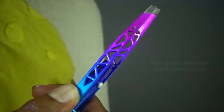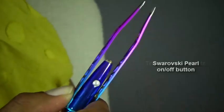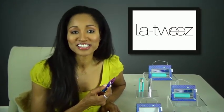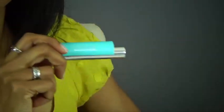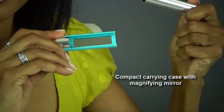These tweezers feature high-grade stainless steel bodies, exclusive triangle arm cutouts, and a Swarovski pearl on-off button. Crafted from the finest stainless steel, the hand-filed tips are perfectly aligned and guaranteed to tweeze. The ultra-bright LED light illuminates your eyebrows and allows you to see those hard-to-reach hairs. Perfect for both home and on-the-go, the chic compact carrying case has a built-in magnifying mirror.